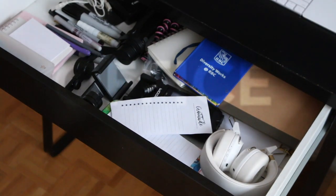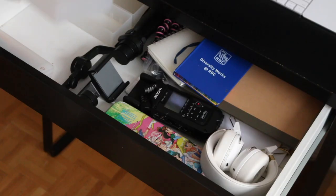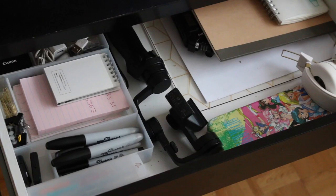On to my computer drawer, where I store all of my stationery. Using these bins helps to separate and organize everything, and it also helps me remove things that I don't use anymore.